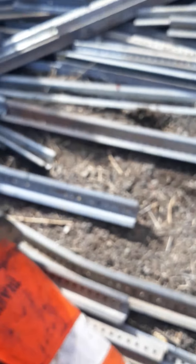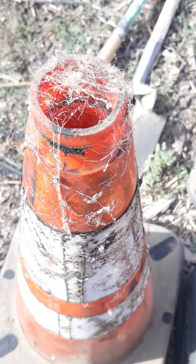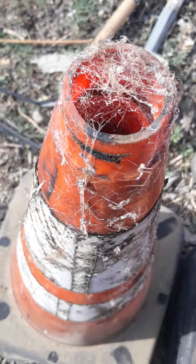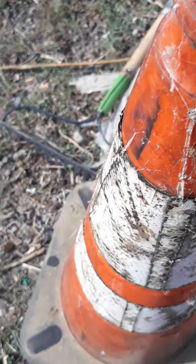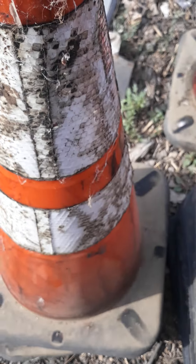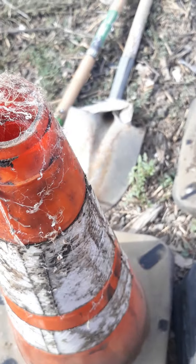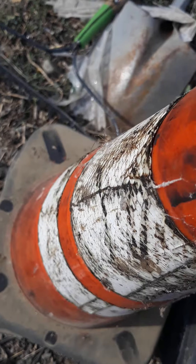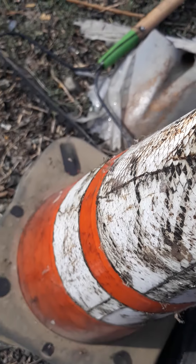I'm going to relocate this cone. There we go. There they all go. I hope you're not scared of spiders. You gotta go. I got to relocate you unless you want to be crushed. Come on.